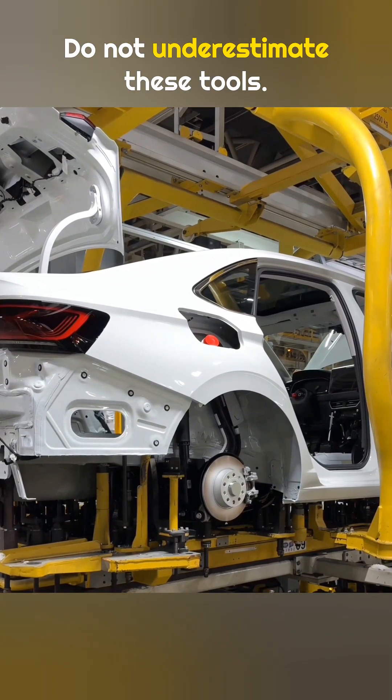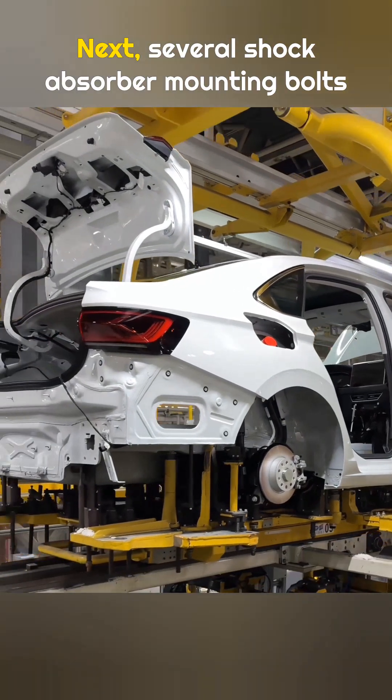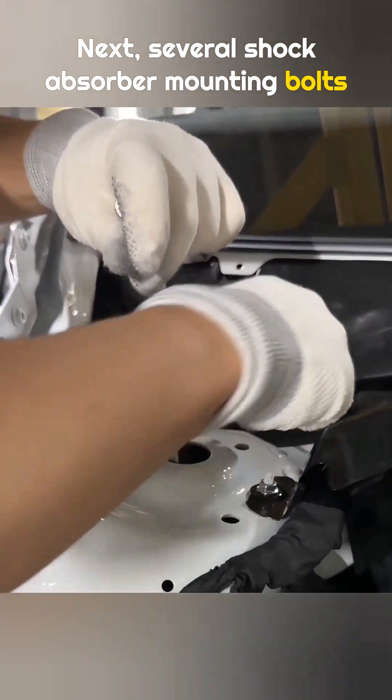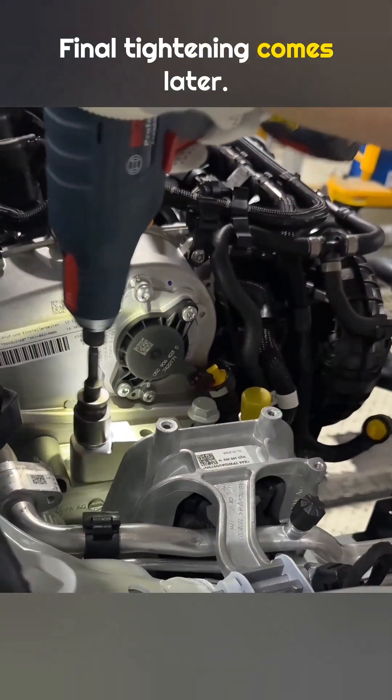Do not underestimate these tools — one tightening gun can cost more than a whole car. Next, several shock absorber mounting bolts are tightened by hand, followed by pre-tightening the engine mount bolts. Final tightening comes later.